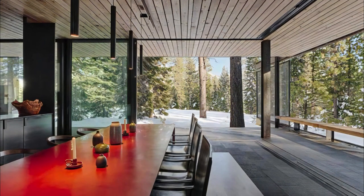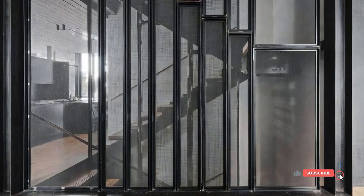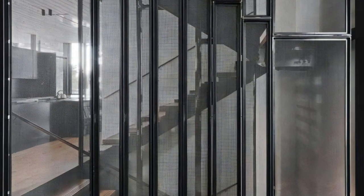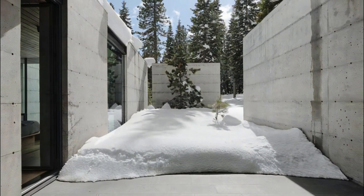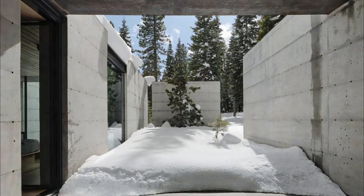The master suite, accessible through a discreet entryway, is a private retreat within Analog House. It includes an intimate living area, a spacious walk-in closet, a comfortable sleeping space, and a luxurious bathroom. A custom-designed bed overlooks the trees, providing a serene and calming atmosphere.